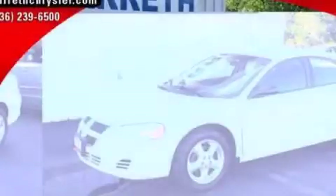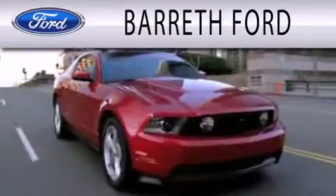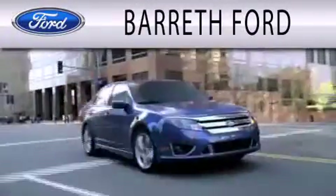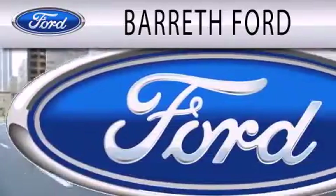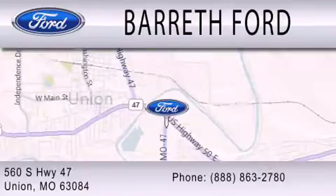Contact us today and schedule your opportunity to see this automobile in person. Barrett Ford is dedicated to doing everything possible to ensure that the experience you have selecting your next vehicle is as pleasant as possible. We're located at 560 South Highway 47 in Union.